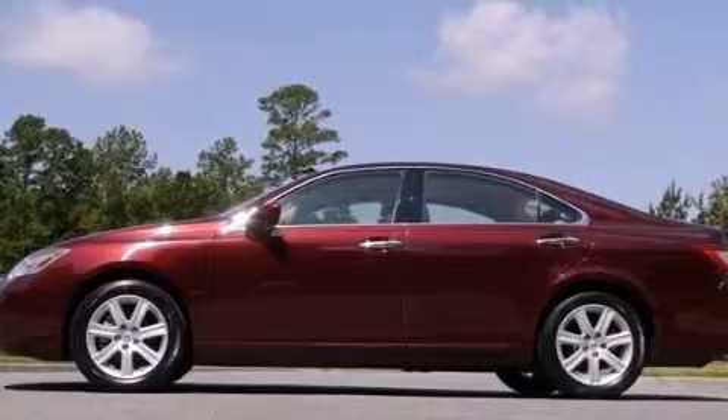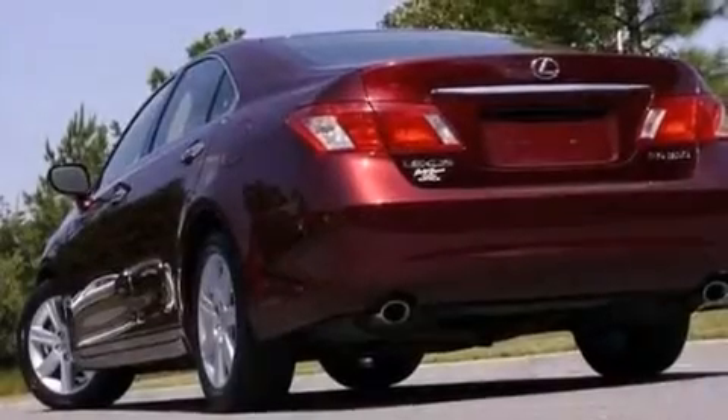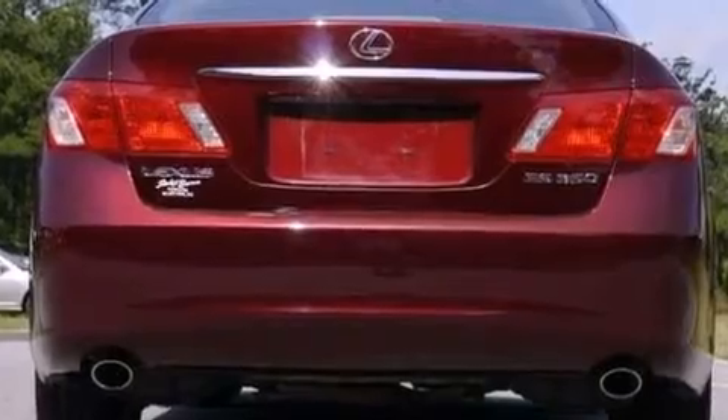Its top features include keyless ignition, a sunroof, traction control and stability control systems, aluminum wheels, and a tire pressure monitoring system.